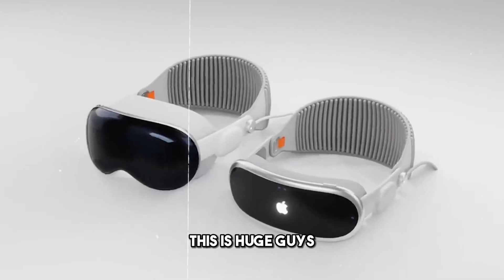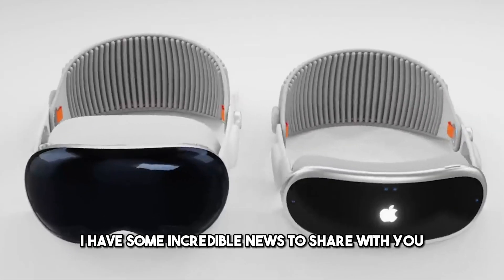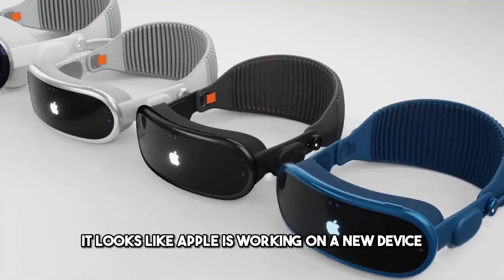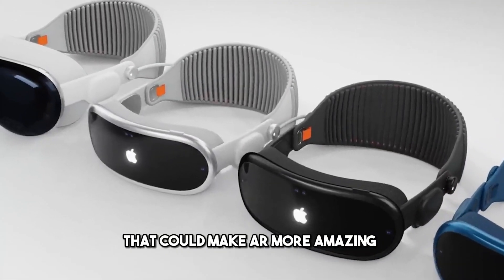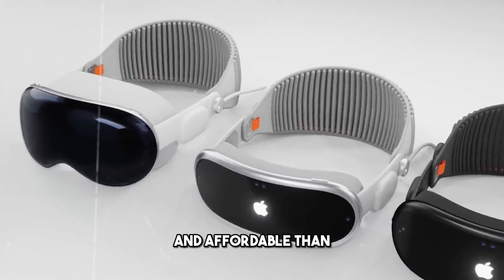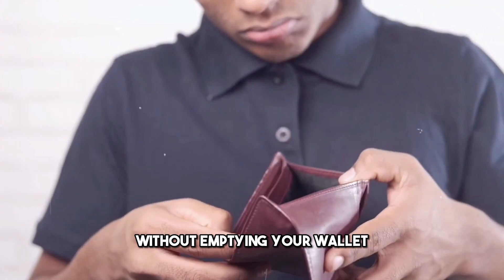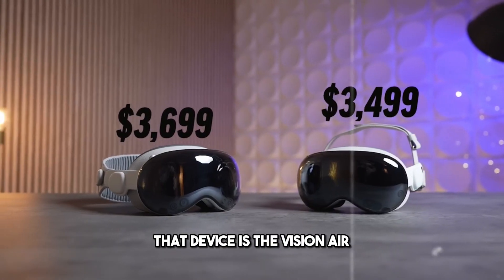Well, well, well — this is huge, guys. I have some incredible news to share with you, and you won't believe what I'm about to tell you. It looks like Apple is working on a new device that could make AR more amazing and affordable than ever before. A device that could offer you the ultimate vision without emptying your wallet. That device is the Visionaire.